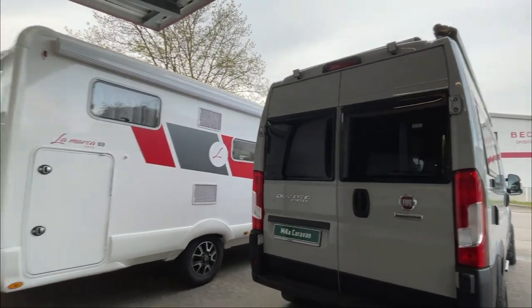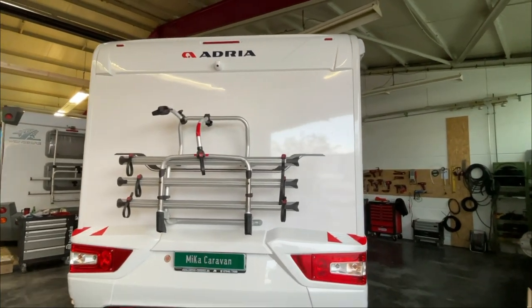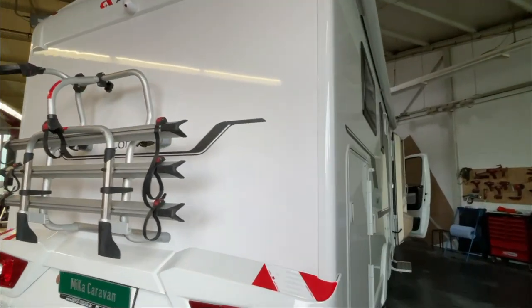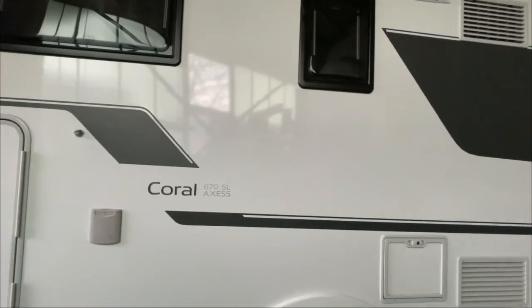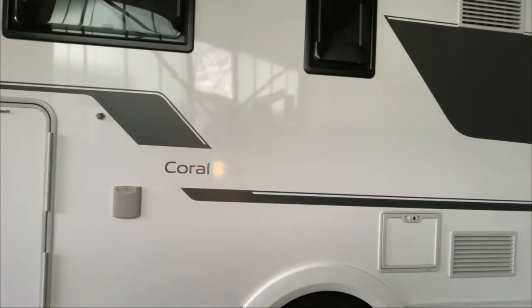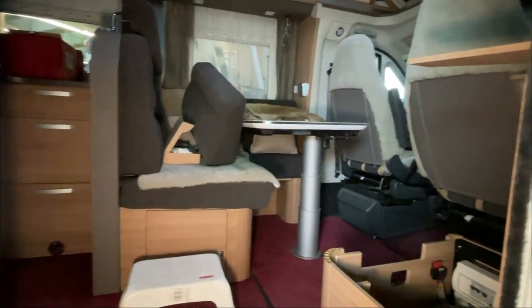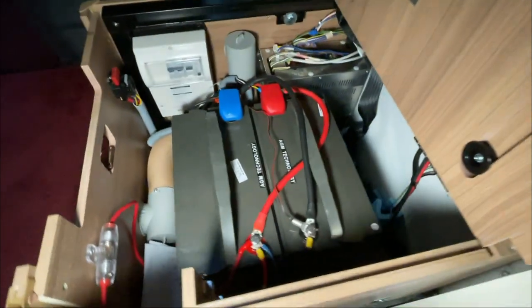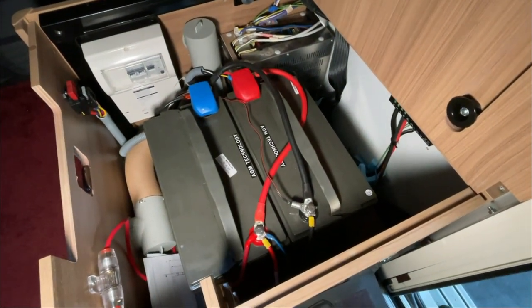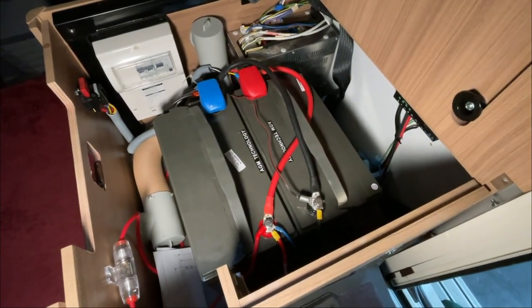And here we already have a new vehicle, a beautiful Adria we received today. It's getting some modifications - not small ones either. It's getting a 320-watt solar installation on the roof, two large solar panels, Blackline from the company Büttner. We're also doing a new battery compartment with inverter and a 200Ah lithium battery.